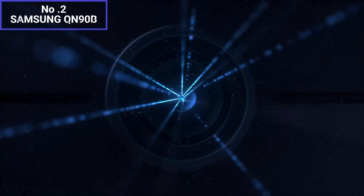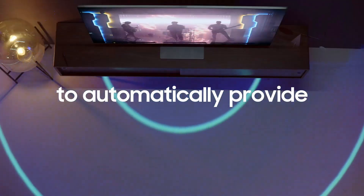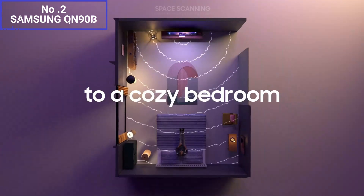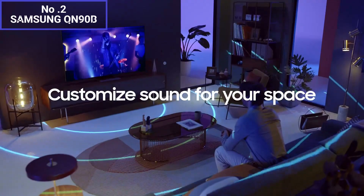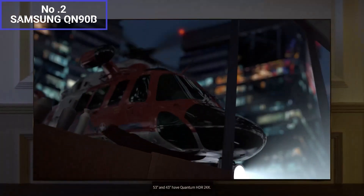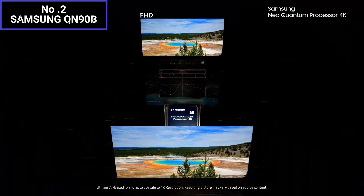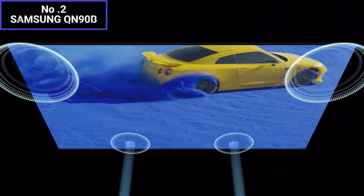Samsung has crafted the QN90B with a sleek and modern design. The ultra-thin bezels and slim profile give it an elegant look, making it a great addition to any living room. This TV runs on Samsung's Tizen operating system, offering a user-friendly and responsive interface. With built-in Wi-Fi, you can easily connect to your home network and access various streaming services like Netflix, Amazon Prime Video, and more. The QN90B is also an excellent choice for gamers, featuring low input lag and a high refresh rate for smooth and responsive gameplay. Overall, the Samsung QN90B offers a top-notch viewing experience with its impressive display, sleek design, smart features, and gaming capabilities, making it a solid choice for both movie enthusiasts and gamers.